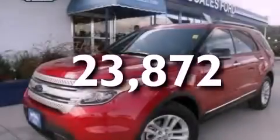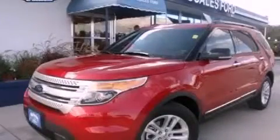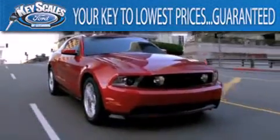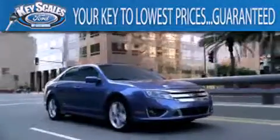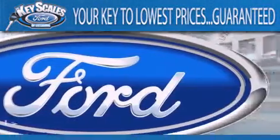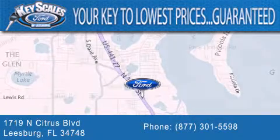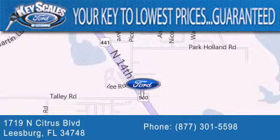Contact us today to arrange your test drive. Keyscales Ford is family-owned and has been serving Central Florida for 45 years in the same location. We are located at 1719 North Citrus Boulevard in Leesburg. That's what the key to your best deal is at Keyscales Ford.